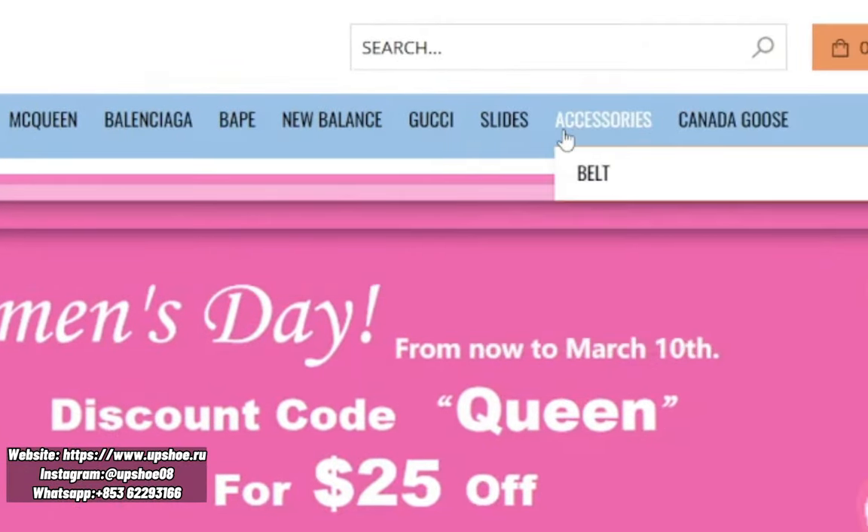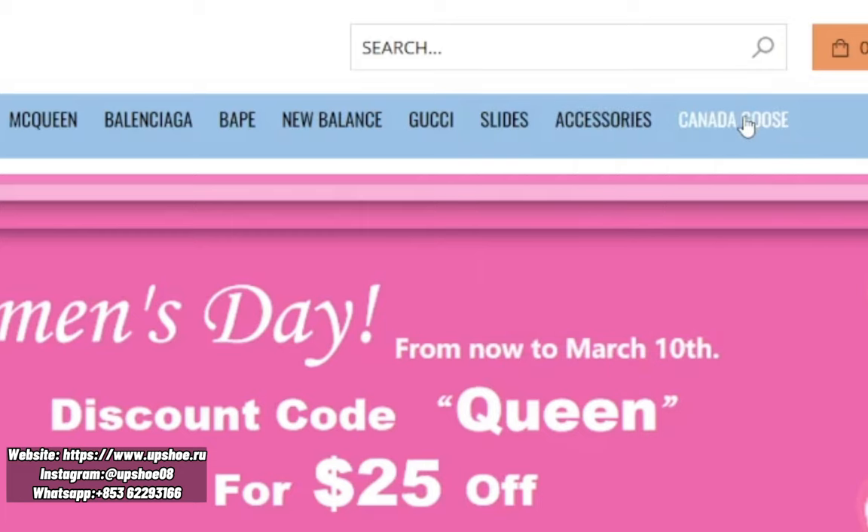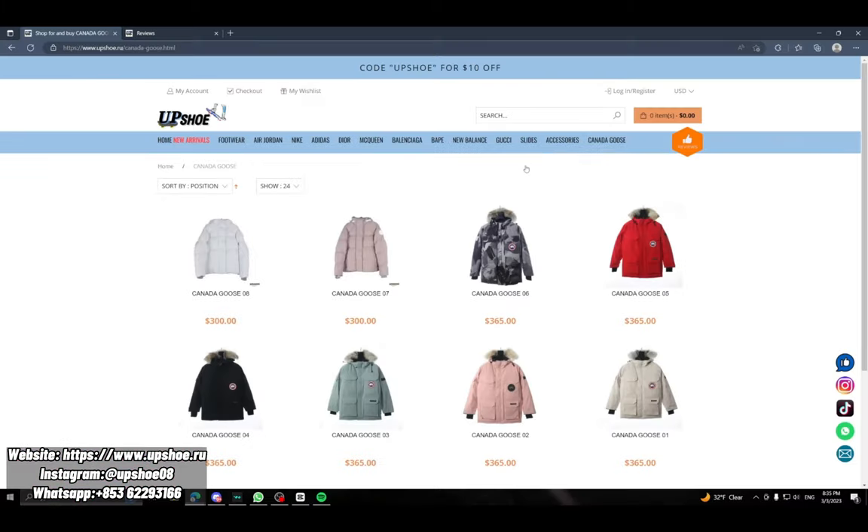They also carry Gucci, slides, accessories, and Canada Goose. I don't think I've ever seen a rep company sell Canada Goose — this is a first for me. But they look pretty nice, not gonna lie.